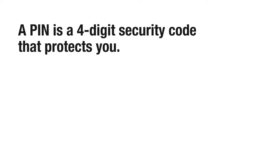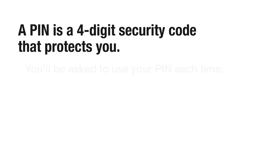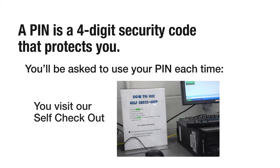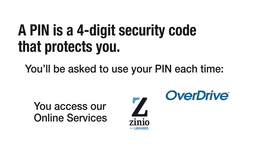A PIN is a four-digit security code that protects you. If you lose your card, no one else can borrow items on your account and accumulate fines. You'll be asked to use your PIN each time you visit our self-checkout or access our online services such as OverDrive, Zinio, or Transparent Language.